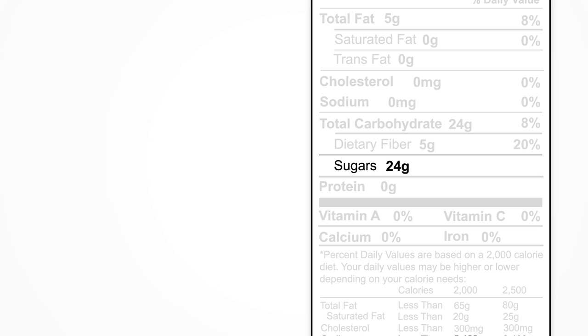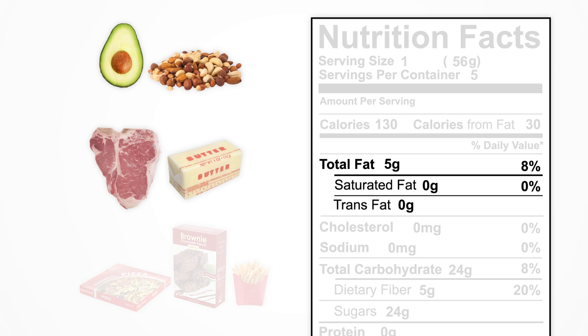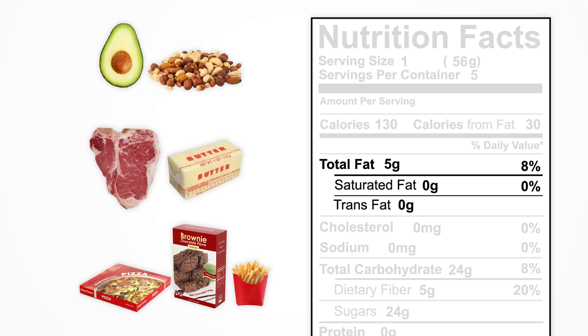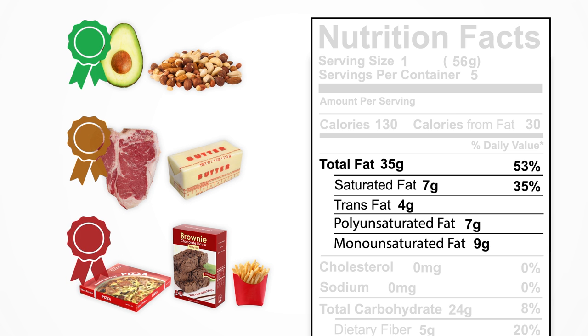Next, we want to look at the total amount of fat and the breakdown of the fat content in the food. In general, the fats in processed foods tend to be less healthy than the fats found in plant foods like avocados or nuts. These are naturally occurring unsaturated fats. Saturated fats, like those found in red meats and butter, can be eaten in reasonable amounts. And trans fats, which are more commonly found in processed foods, should be avoided entirely.